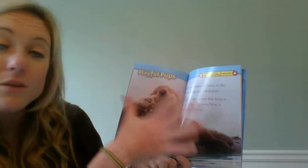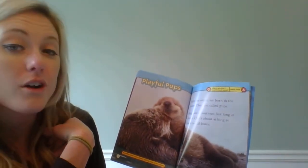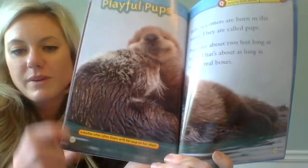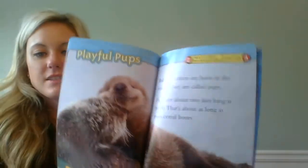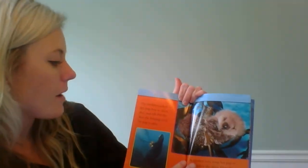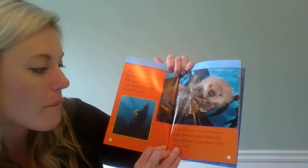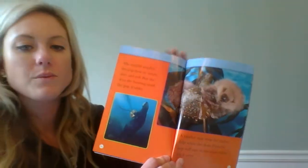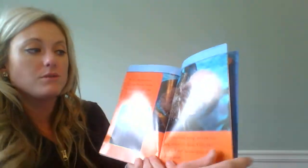Playful pups. This heading is telling us that this section is going to be about their babies. Baby sea otters are born in the water — they are called pups. Pups are about two feet long at birth, which is about as long as two cereal boxes. A mother often floats with her pup on her chest, and this picture shows the mother floating with the pup on her chest. The mother teaches her pup how to swim, dive, and roll, but she does the hunting until the pup is older. A mother may wrap her pup in kelp when she dives so the pup will stay in one place while she is away.